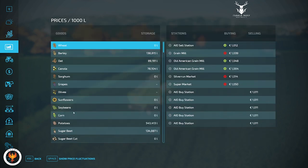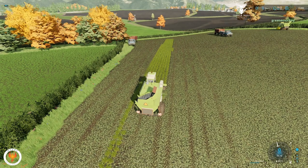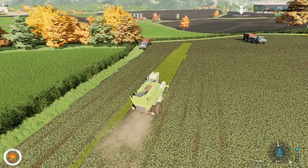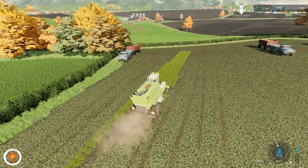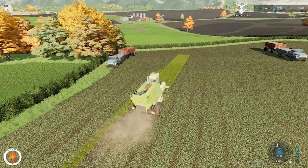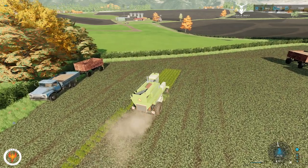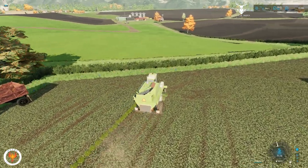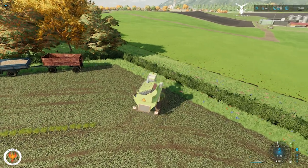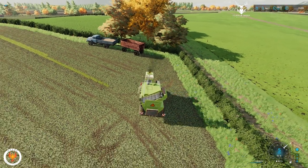In storage we still have 543,000 liters of potatoes and 134,000 liters of sugar beets. So once all these sugar beet fields get harvested and put into storage, we'll have a lot there. We probably don't need to plant sugar beets or potatoes next year. Or we could just plant them and keep them in storage — put sugar beets in a deep freeze, potatoes in our potato warehouse that's climate controlled. It might work out just fine.